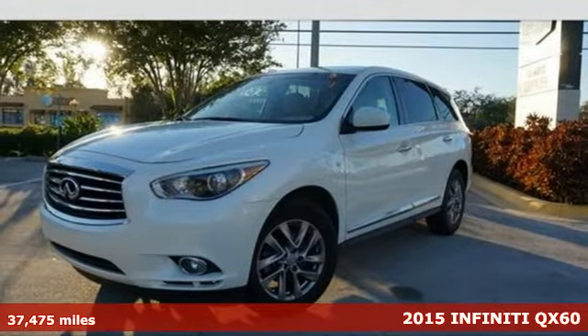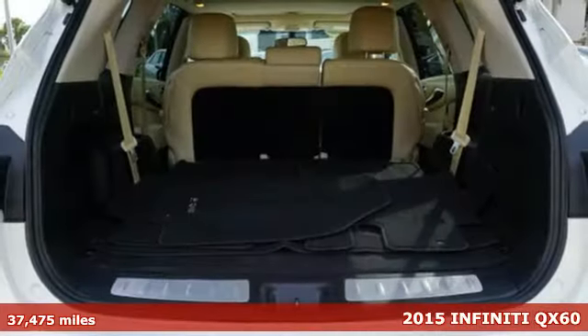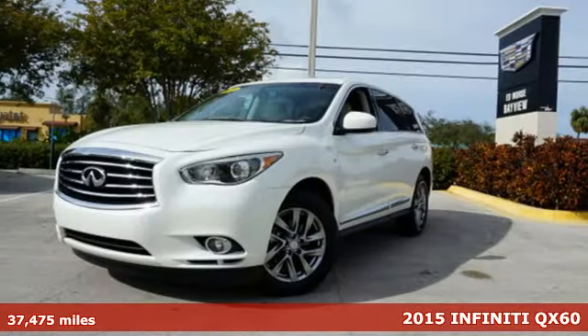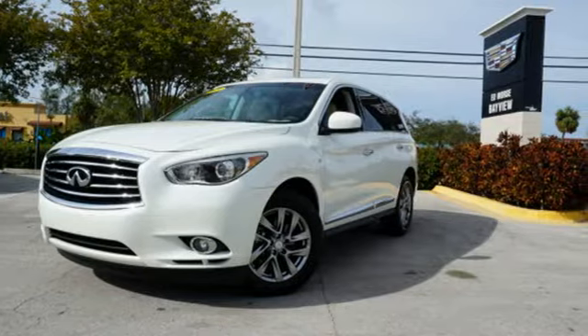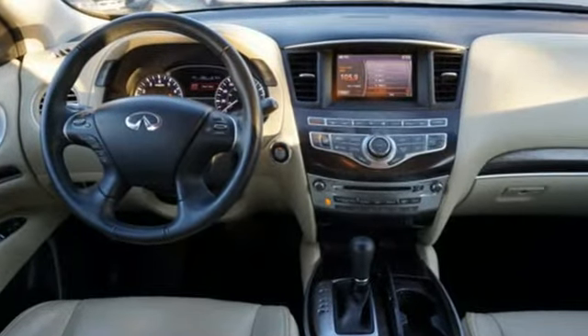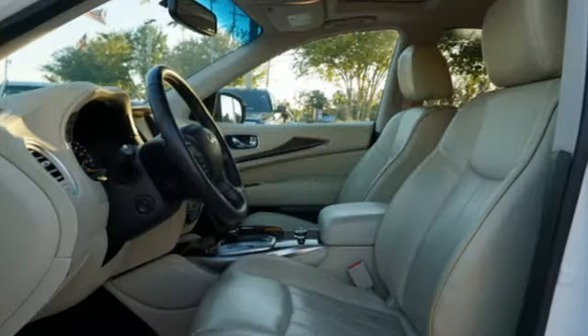Here's a 2015 Infiniti QX60. Fierce yet versatile. Aggressive yet refined. Exciting yet luxurious. This is an SUV that blends comfort and ergonomics with design in a glorious harmony.